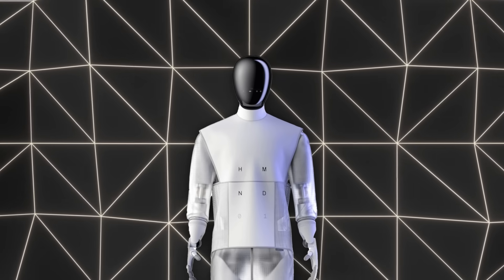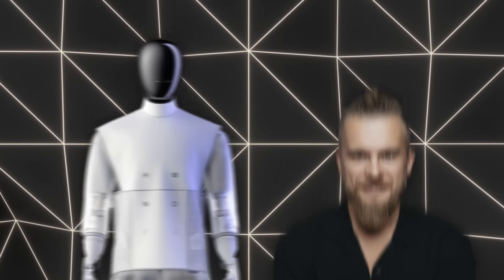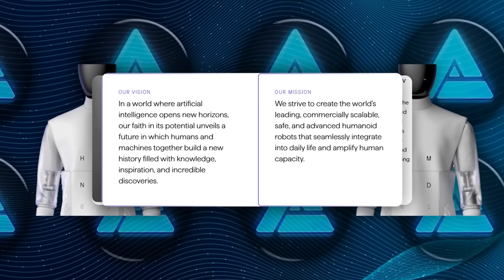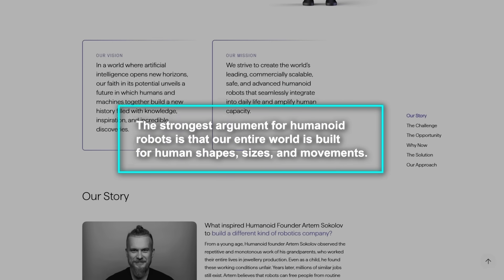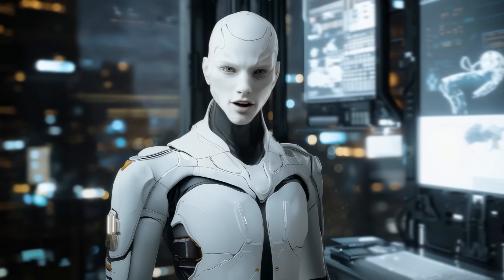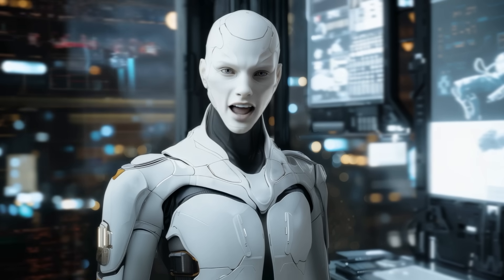Humanoid, the startup behind HMND-01, was founded in 2024 by Artem Sokolov, described as a serial entrepreneur with a big vision: humans and machines working side by side. From the start, they've argued that the strongest case for humanoid robots is that our entire world is built for human shapes, sizes, and movements — so instead of rebuilding the environment to fit machines, we build machines to fit the environment we already have.